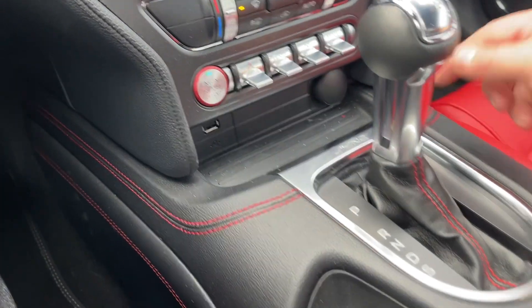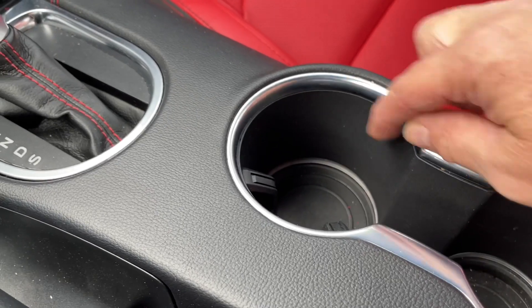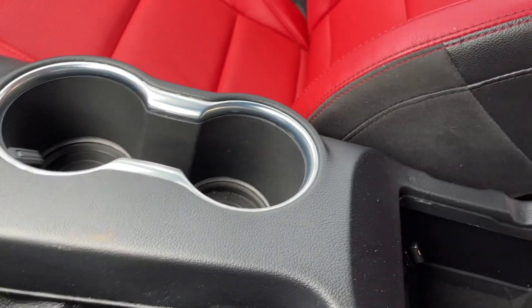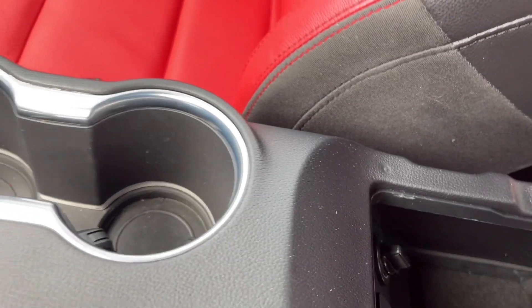You've got a USB and a 12 volt, the automatic shifter, emergency parking brake right beside you, a couple of cup holders. The rings here are the ambient lighting. We can open up the armrest on the side and you've got a USB as well as a 12 volt, and you still have room to put stuff.